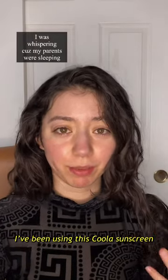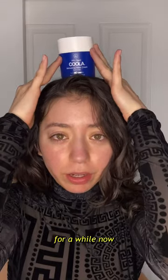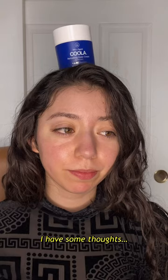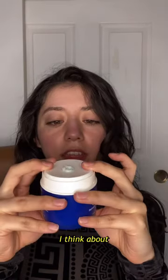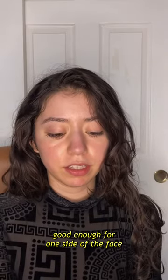I've been using this Koola sunscreen for a while, and I have to say, I have some thoughts. I think about three pumps should be good enough for one side of the face.